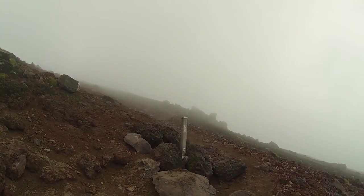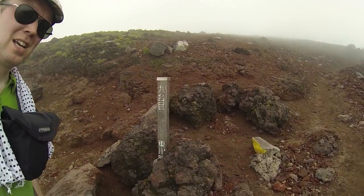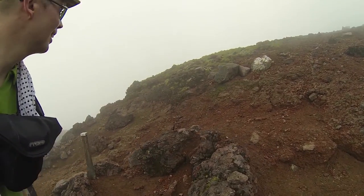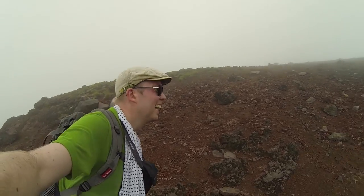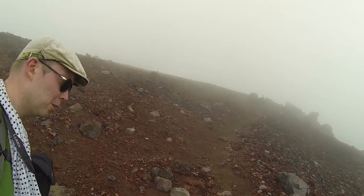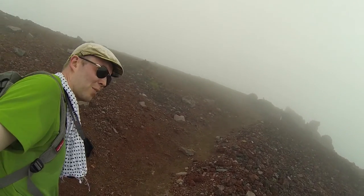This pole marks 2190 meters, meaning there's only 100 vertical meters left to go to the top. Unfortunately the view went out, but you never know — we might catch a break in the cloud cover when we get up there.